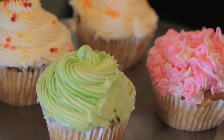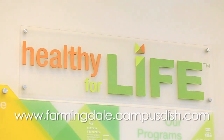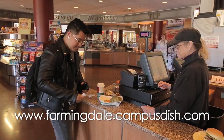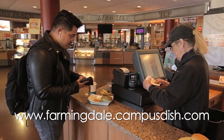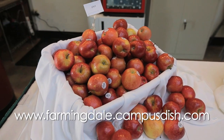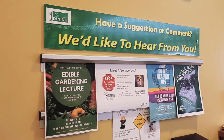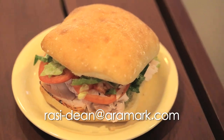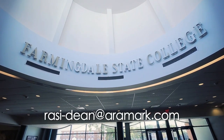Farmingdale Dining has a comprehensive webpage at www.farmingdale.campusdish.com where you can find information on each of the locations mentioned here, including their daily menus, hours of service and information on our management team. If you have any questions, please reach out to our General Manager Dean Razi at razi-dean.aramark.com.